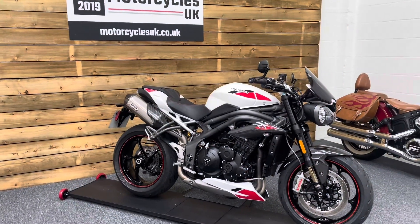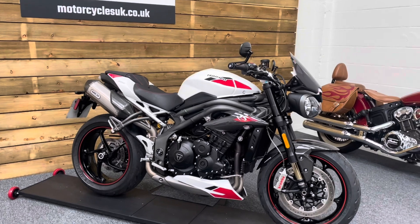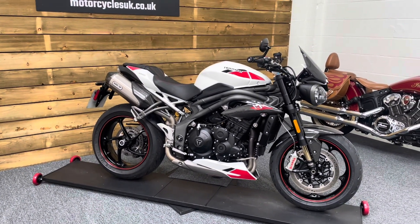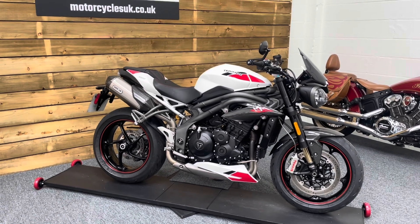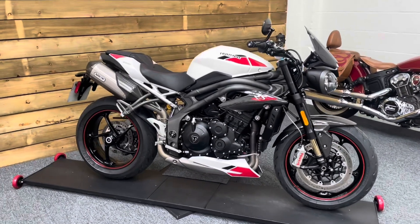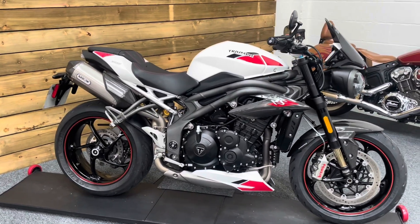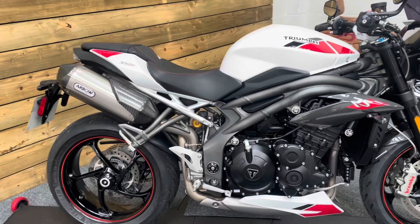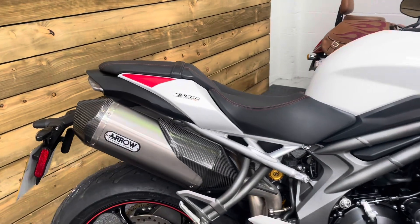Here we have a Triumph Speed Triple 1050 RS. This is a 2020 bike on a 20 plate with just 14,252 miles. One owner from new and a full Triumph service history including the 12,000 mile service done in July of 2023. This bike's in excellent condition and comes in the crystal white colour scheme with the red details.